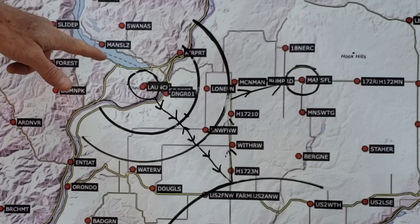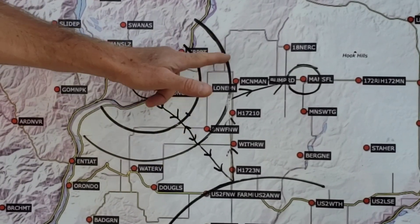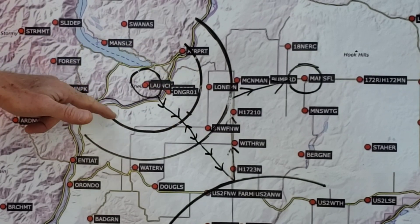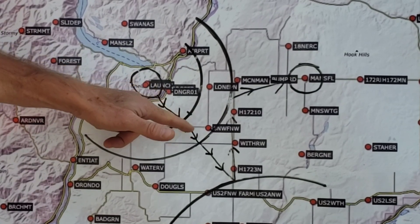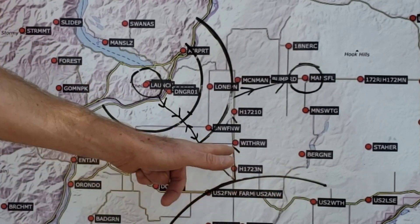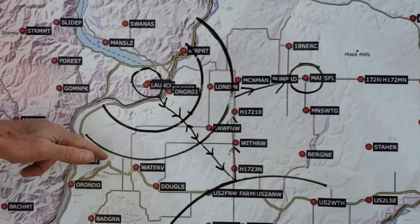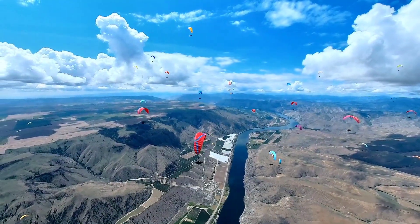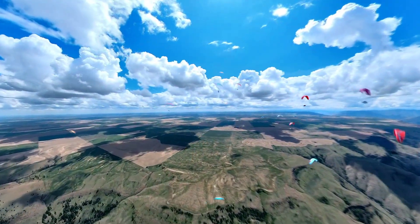Today is a race to goal with a start at the Butte, going out to a 16-kilometer radius, coming back to the 10-kilometer radius, next to Sarge 23 with a 24-kilometer radius, then back to the Butte with a 16-kilometer radius, and with a goal at Mansfield. The start is open and it goes fast to the power lines on the flatland.